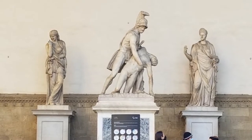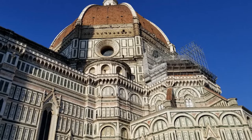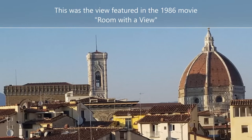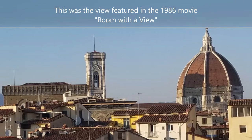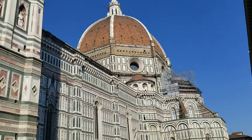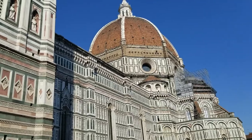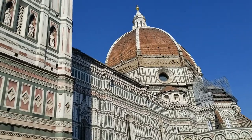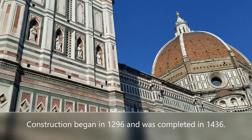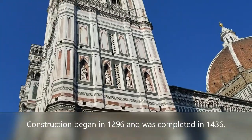We are here to see the incredibly famous Duomo Cathedral. This is the cathedral that's been featured in many movies, most notably 'A Room with a View,' which starts out with a view of this cathedral. The cathedral's name is actually the Cathedral of Santa Maria del Fiore.